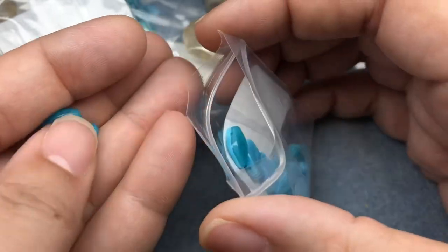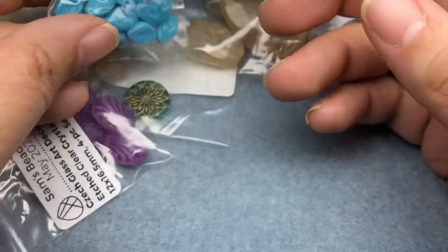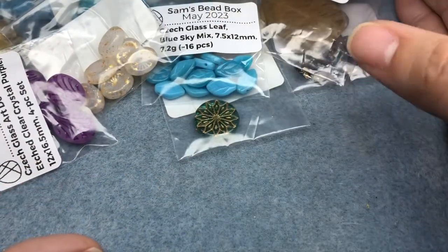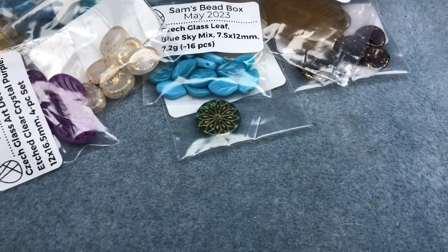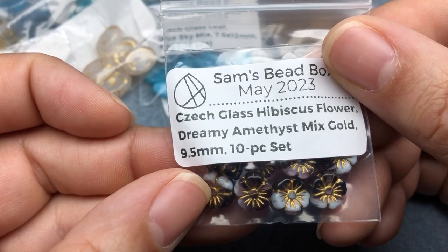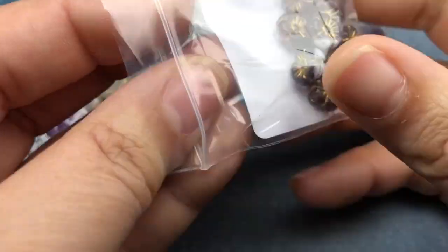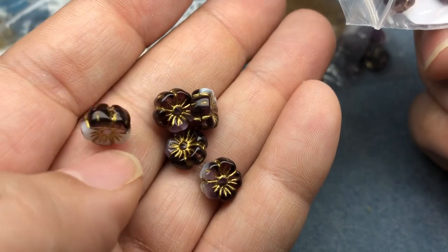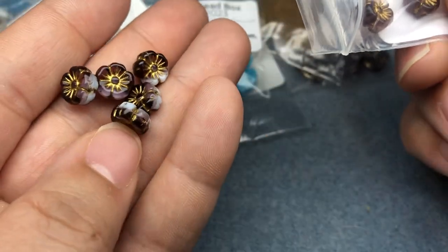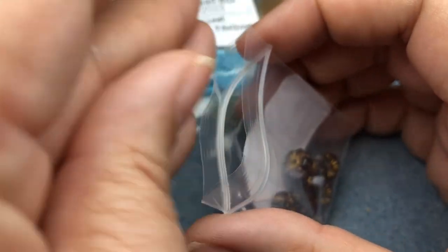I'm struggling a little to see the colorway that was chosen and I think it could be because I've never seen the play. I don't know if these are colors from a certain portion of the play. Czech glass hibiscus flower, dreamy amethyst mixed gold, nine and a half millimeter, 10-piece set. These are pretty — this colorway reminds me of beads I had in the late 90s early 2000s.